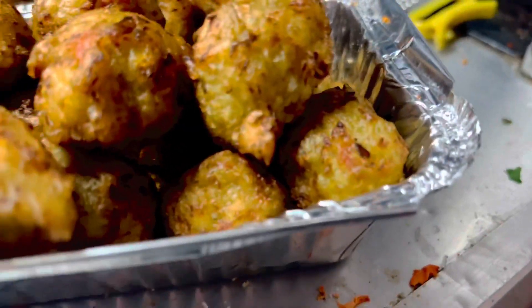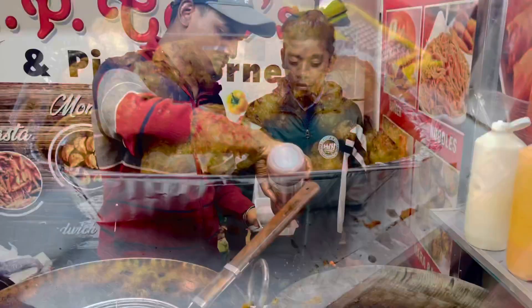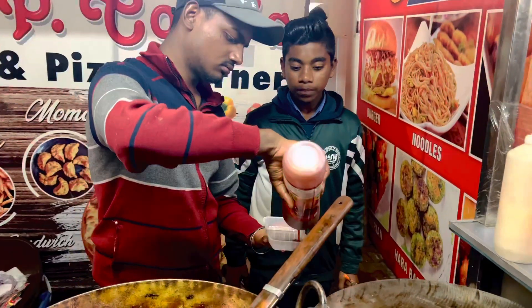Hello everyone, welcome to my channel. Today we are coming to Rawat Fast Food. I will tell you about this location — it is up to Chapati Point in Haboval Kala. There will be a link to the location in my description.